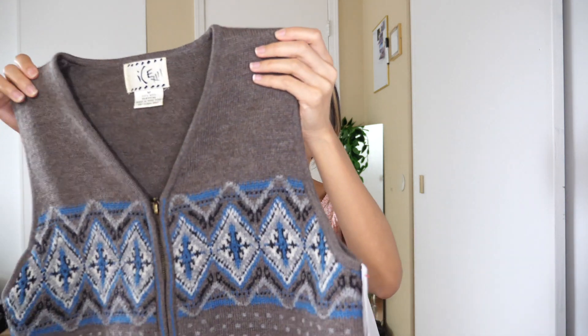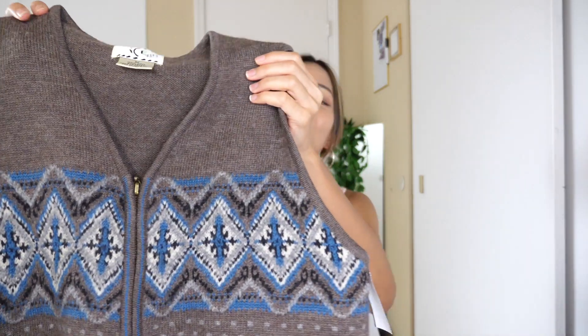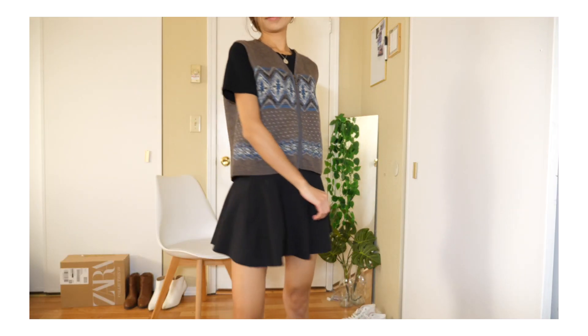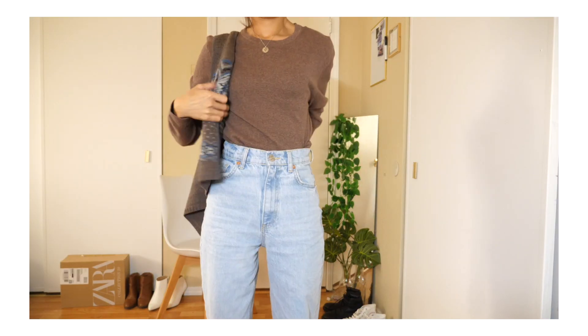I wanted to get this piece because I know that it is very, very on trend right now. I am so glad that I got two of them and I will show you guys the other one very soon. This one is super cute. If you like vintage nineties style, you've got to go to the thrift store. You will never see this kind of style in a regular store right now. This is a brown knit vest — I can wear this over a sweatshirt or over a t-shirt.